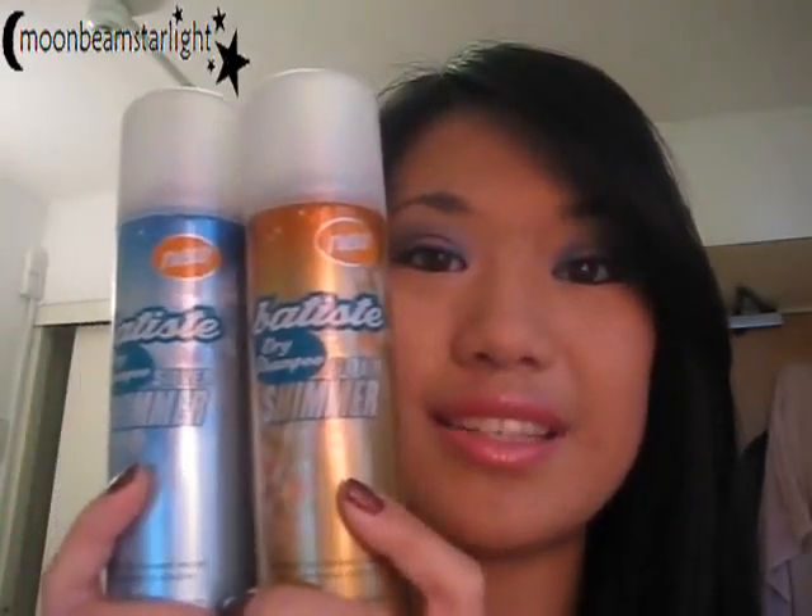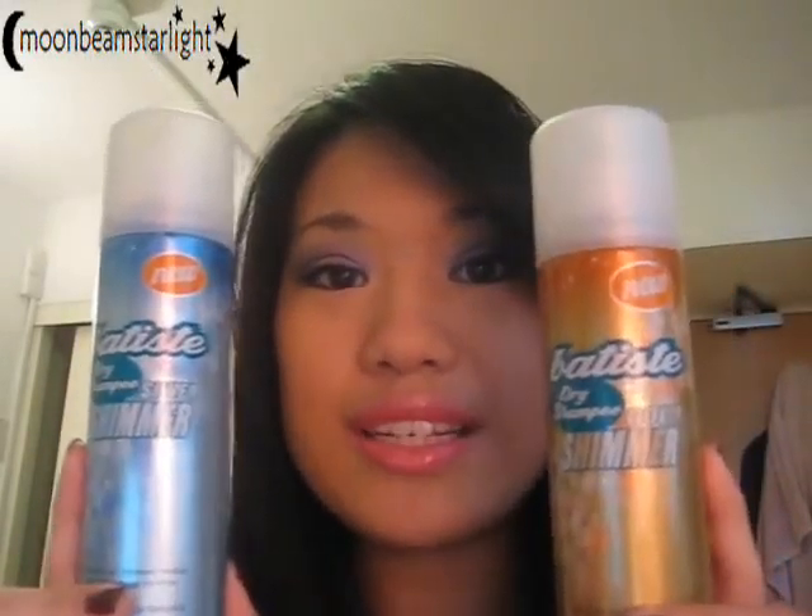They are also from Batiste and they are available in stores now. These are Batiste Shimmer — this one is in gold and this one is in silver. It is Batiste dry shampoo but there's a little bit of glitter in them so when you spray you get glitter. I do want to demo these for you but my hair's just been washed so I don't really want to put shimmer in it yet, but I will demo it for you one day, I promise.